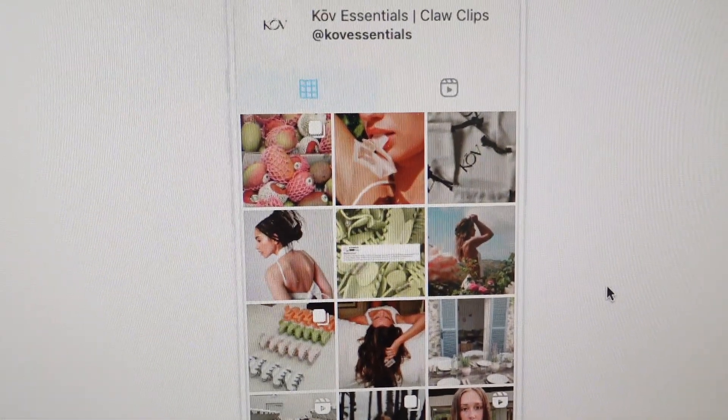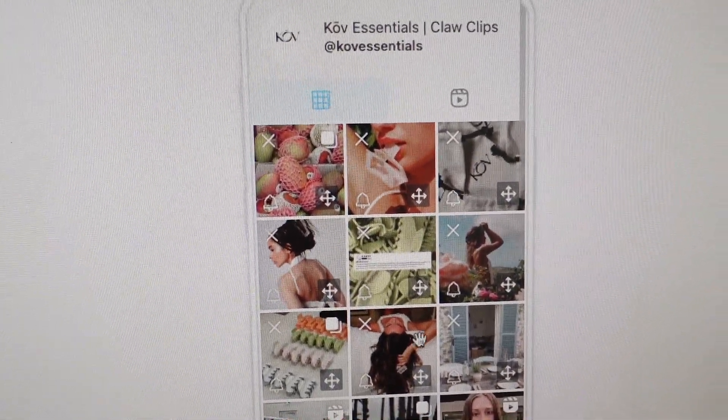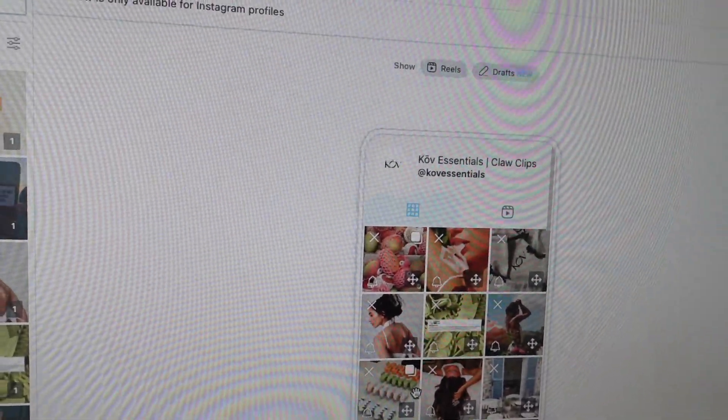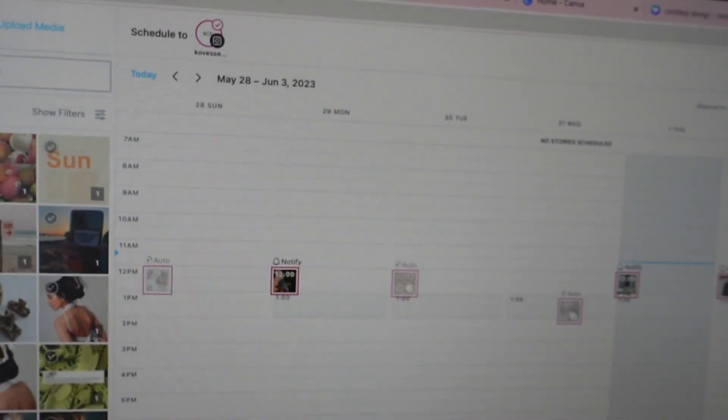So this is what we're working with — very summery, very fun. We just had our Spring Fling collection, so we have a lot of that content still really heavy in the feed. I'll give you a quick sneak peek and show you one of our photo dumps for next week.